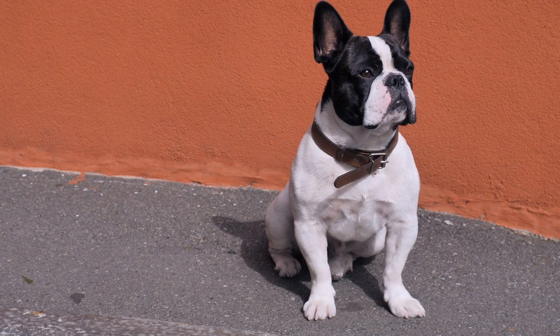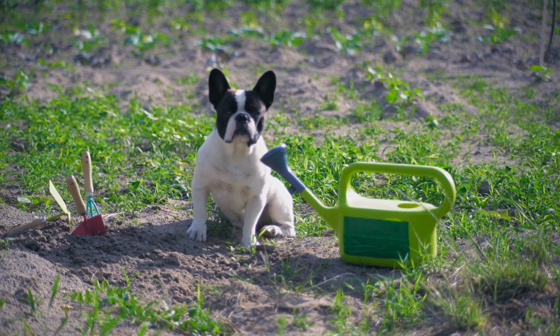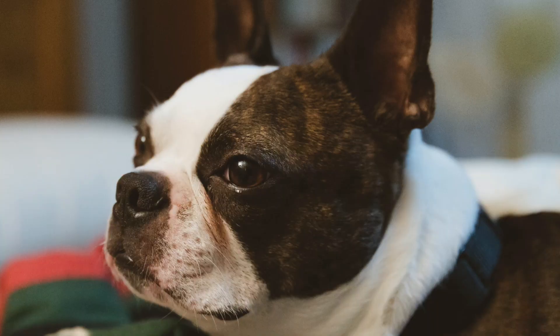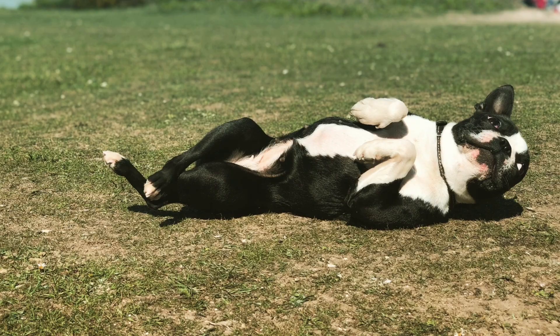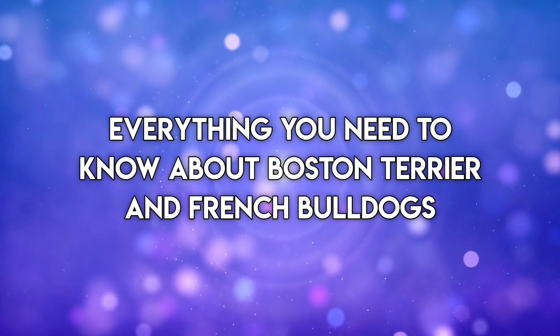If you are not very familiar with Boston Terriers and French Bulldogs, it can be hard to distinguish between them. These two dog breeds look quite similar in terms of physical appearance. Besides their similar physical resemblance, the two breeds have a lot of similarities and differences. If you are planning to get any of the two breeds and want to learn more about them, then you are in the right place. In this video, we will tell you everything you need to know about Boston Terriers and French Bulldogs to help you decide which one is better for you.